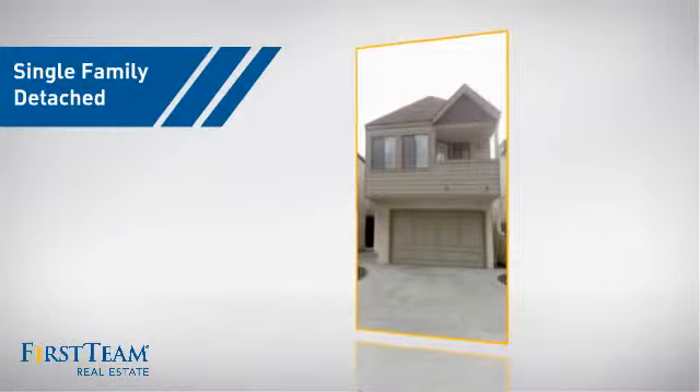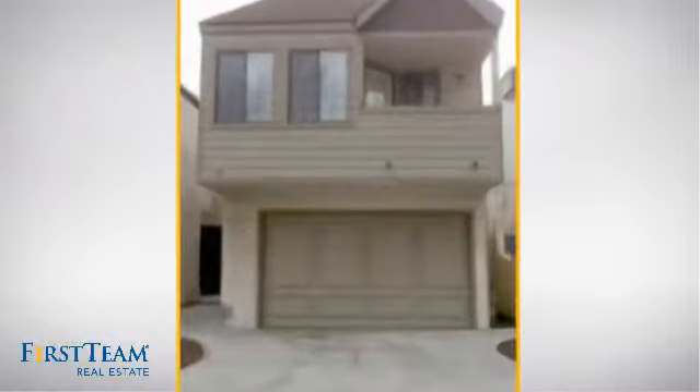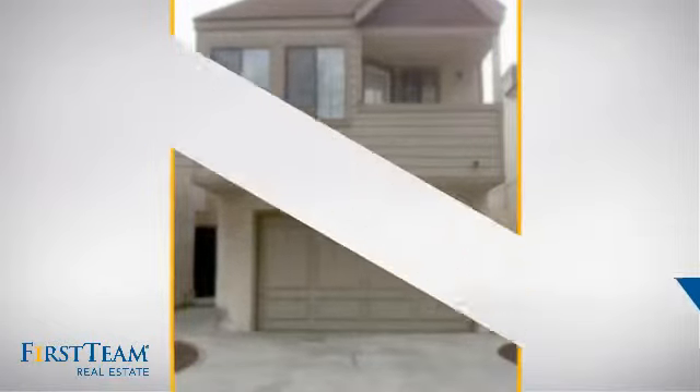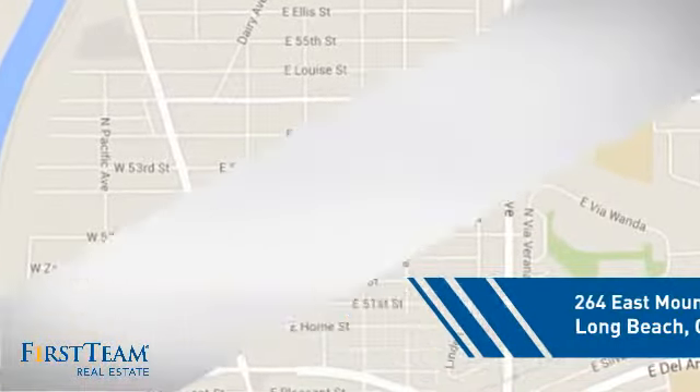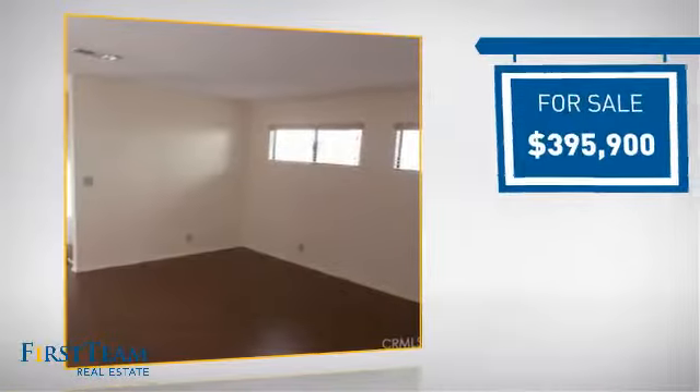This detached home is a great choice for families who want the privacy of their very own lot, and it's located in the Long Beach area. Currently listed at just under $400,000.